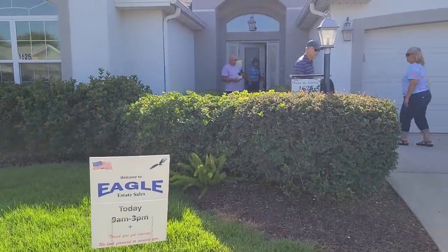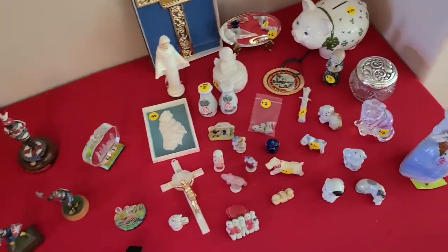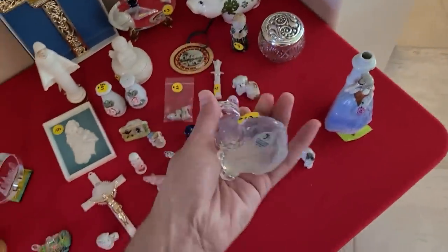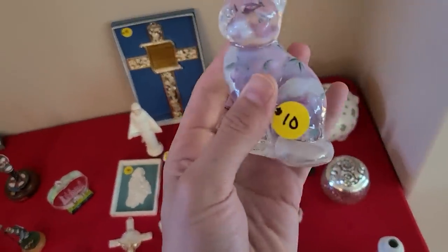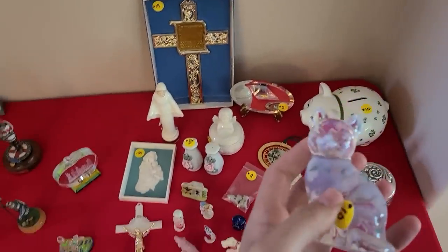Estate sale number two — let's head inside and see what we can find. There's a whole bunch of small items over here — lots of them, a dollar. This is Fenton for ten dollars. I'll get the Fenton cat.